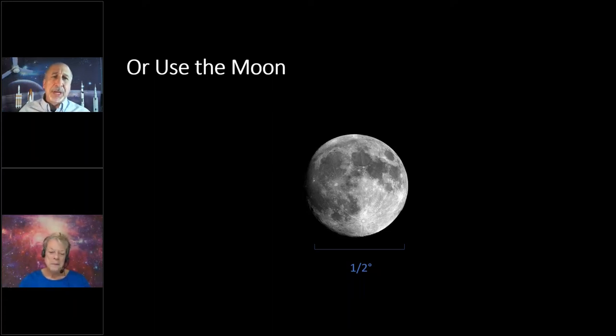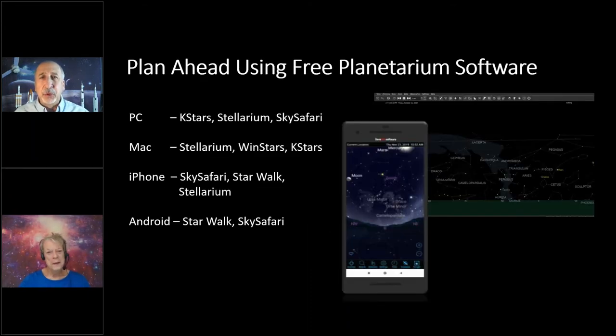One more suggestion: before you go outside, plan ahead. I suggest getting some good planetarium software. There's plenty of free software you can download for your cell phone — both iPhones and Android — and also free software for your PC. One of my favorites is the KStars program; it offers a lot of capability for zero cost. The images we captured today for our slides were all created using KStars. I'll give you some links at the end of the slides so you can investigate each planetarium software option and choose which one you'd like to use.